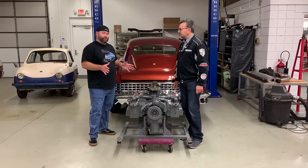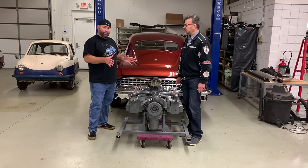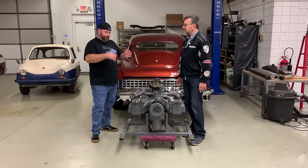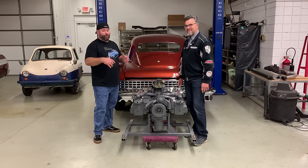Mark actually takes these engines after he completes them and runs them. I'm going to show you a video of that happening for the first time on the very last Tucker engine produced.